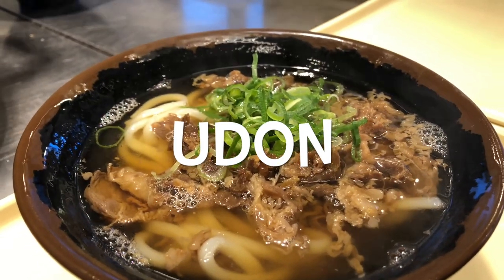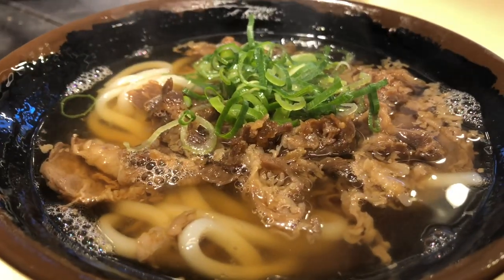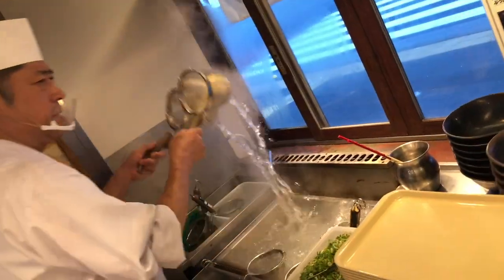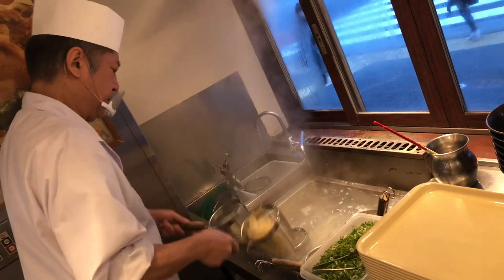Udon is a beloved and popular type of noodle in Japan, known for its thick and chewy texture. It has a long-standing history and has become a staple in Japanese cuisine.